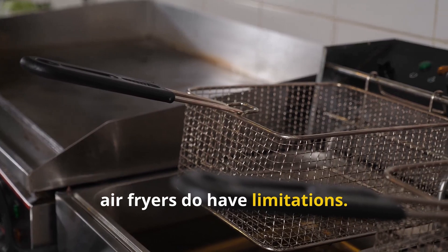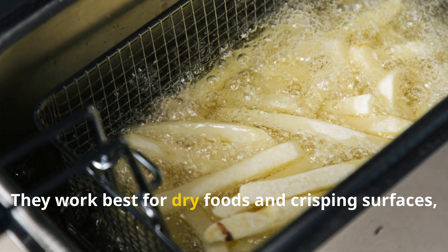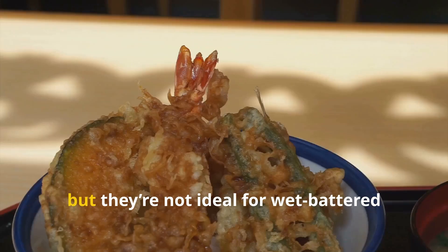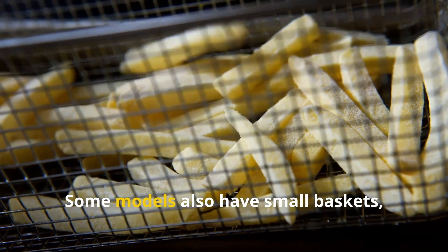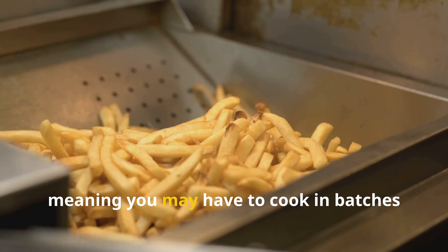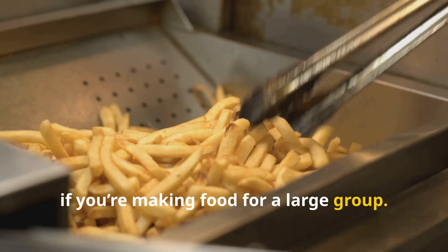That said, air fryers do have limitations. They work best for dry foods and crisping surfaces, but they're not ideal for wet-battered foods like tempura. Some models also have small baskets, meaning you may have to cook in batches if you're making food for a large group.